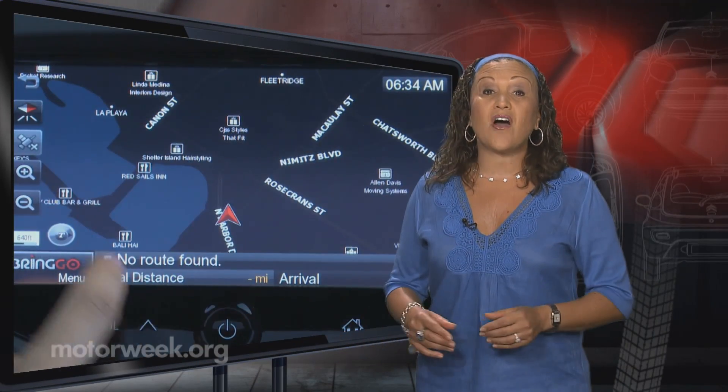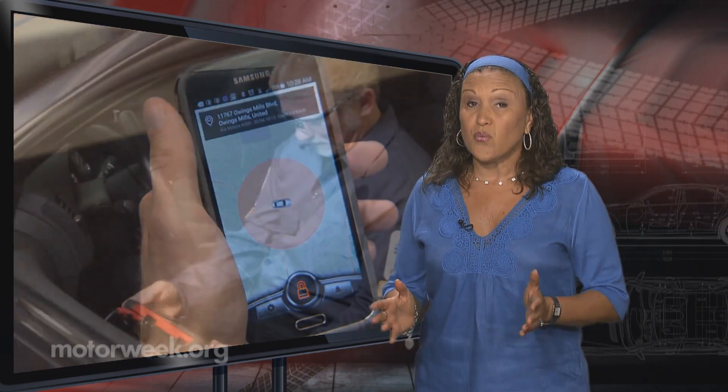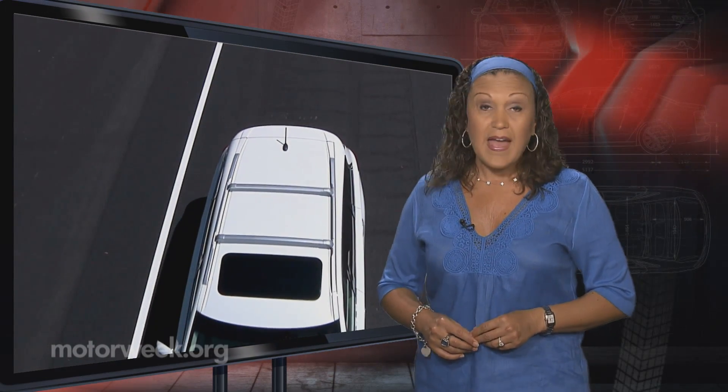Today's vehicles certainly are smarter, but so are the people who know how to exploit them. And while that may be troubling to hear, rest assured, the people who discover these flaws can also help better protect us all in the future. And that's it for this week's Motor News.